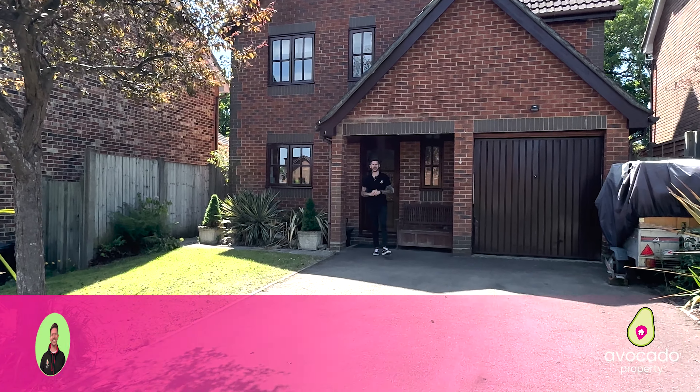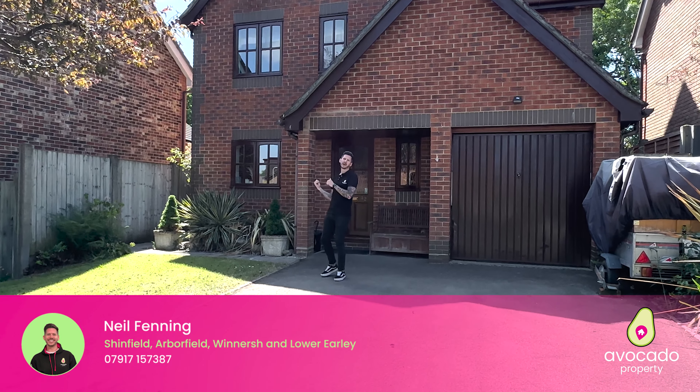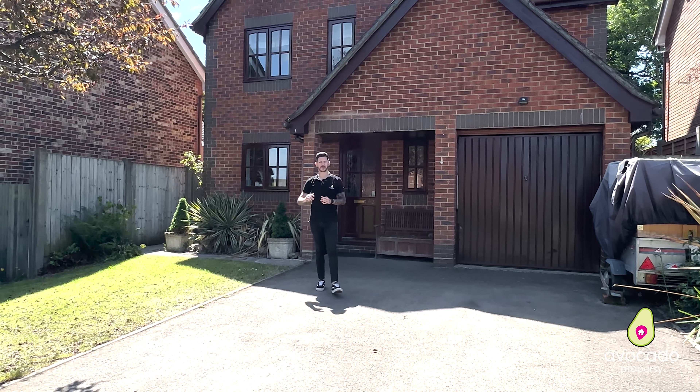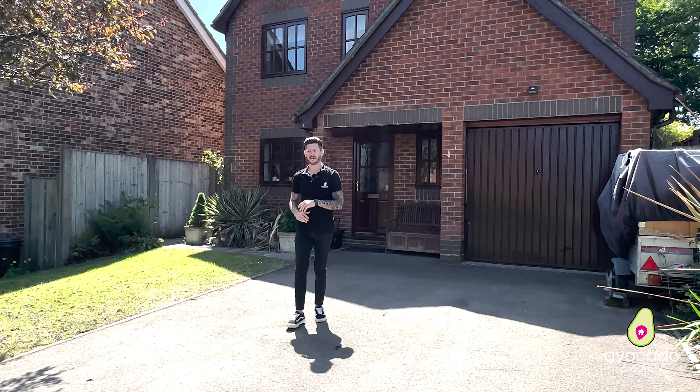Welcome to Moorhen Drive. In particular, this nice little tucked-away detached family home situated right behind me — I can't wait to show you inside, but first let's go find Dan to talk about the area.